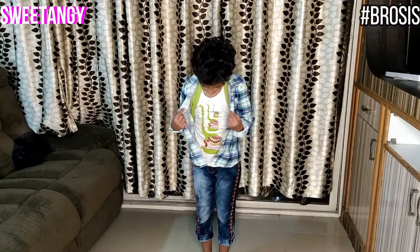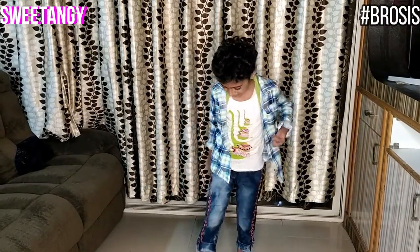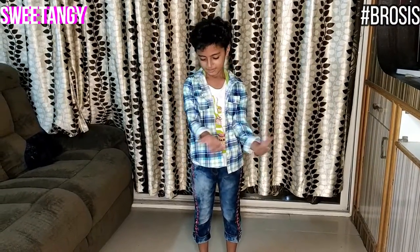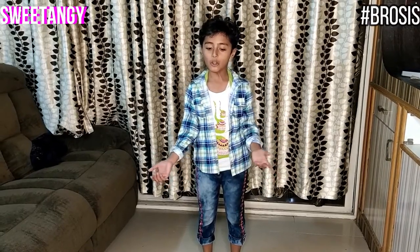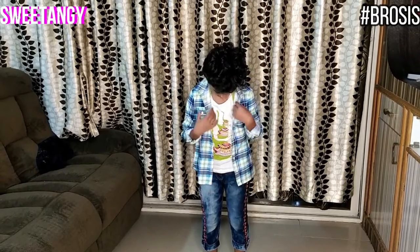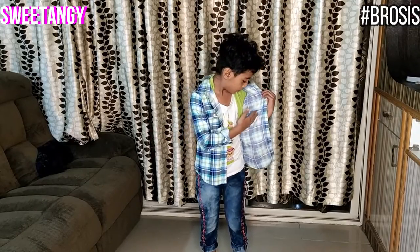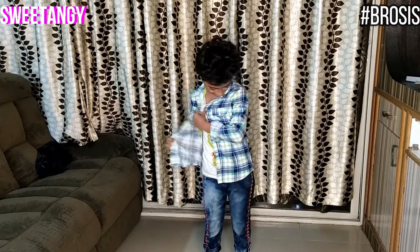Now you can see I wore the dress. It's like boys' style but the pant is a little bit tight. I folded the bottom down and the shirt I folded because it was too long for me. And you can see the t-shirt — my sister's t-shirt is blocking the other jacket.